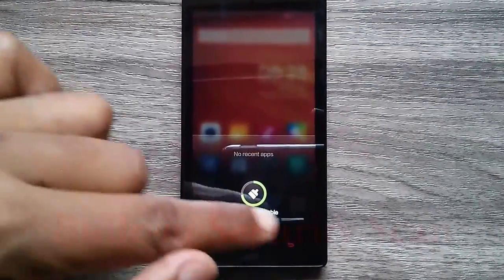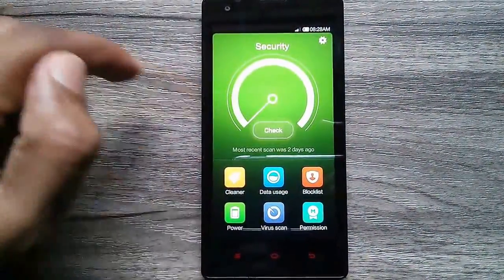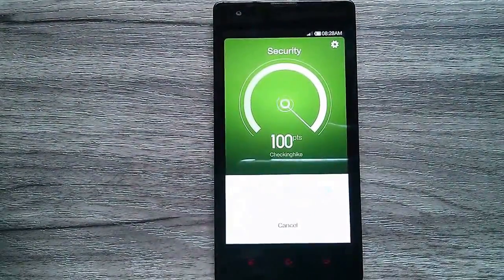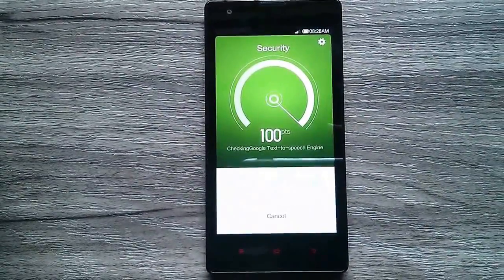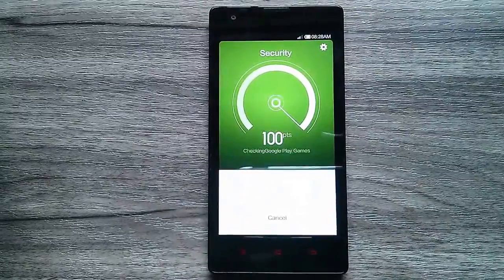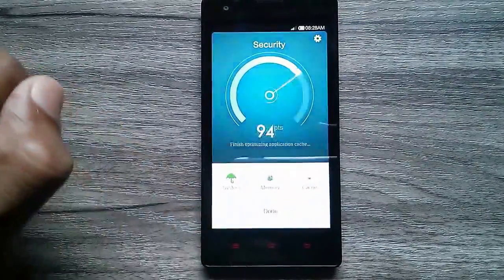The second thing you can do is perform a security scan on your phone. The Xiaomi Redmi 1S has a built-in security plugin — just tap on the security plugin and hit the check button. Within a few seconds the phone will scan for any security issues, then hit the optimize button and the phone will be optimized for maximum speed and performance.